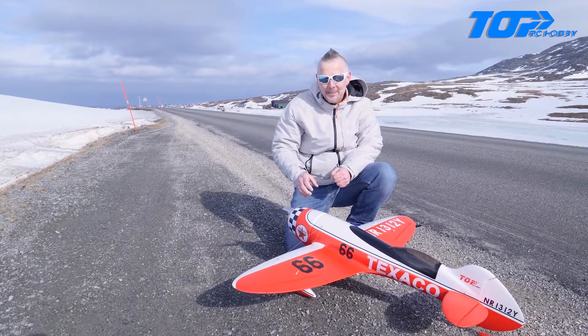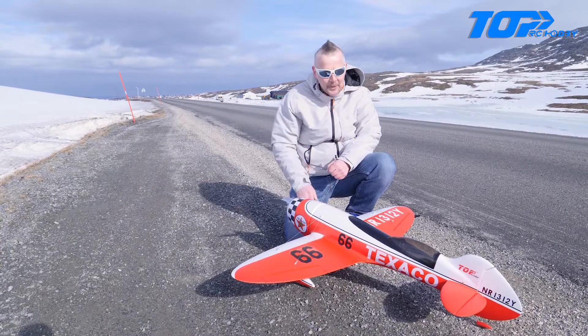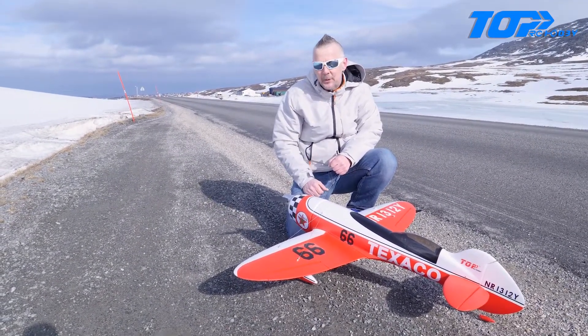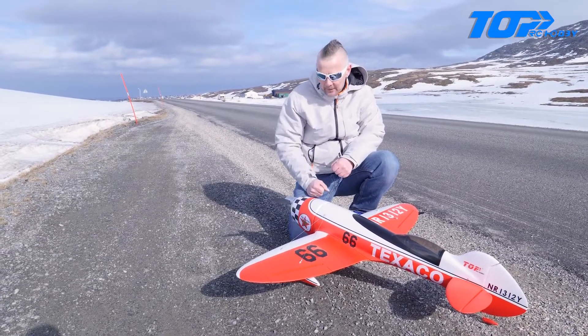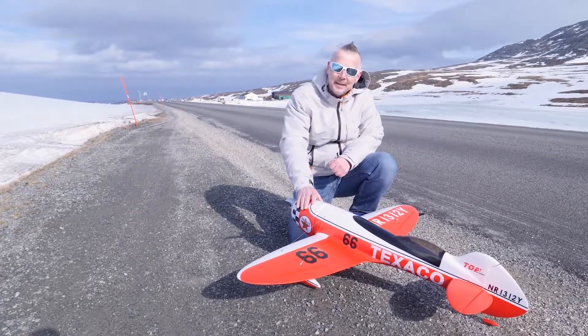Do you want to buy this plane? She is beautiful. In Norway you can get it at elephant.no, or you can just go into TopRC's homepage and see what they can help you with. Other than that, great plane — and this one is a keeper.